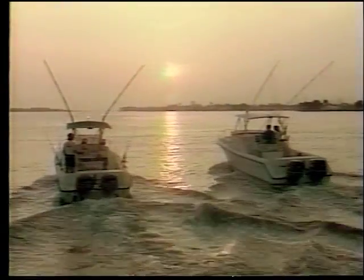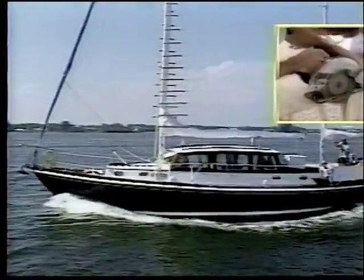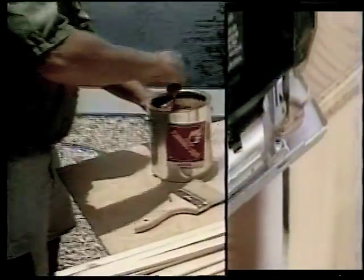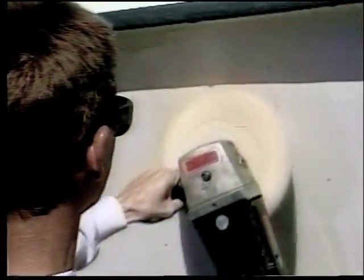If boating's your game, then you'll agree, Shipshape is the way to be, out on the lake or on the sea, Shipshape means trouble free. Shipshape means being neater, Shipshape makes boat work easier, Shipshape is the way to go, the Shipshape Boat Care Show.